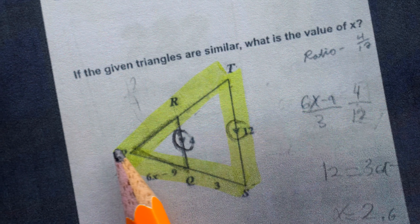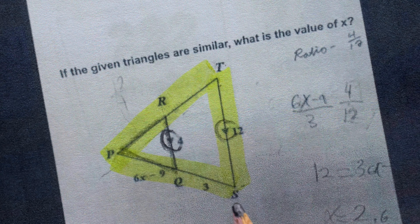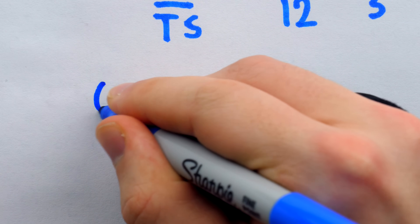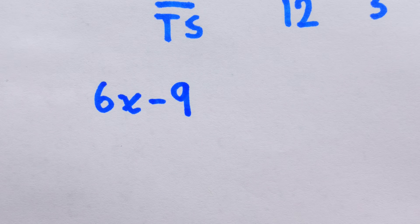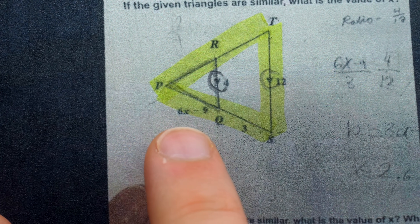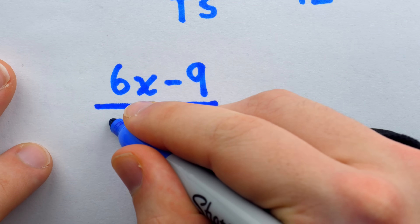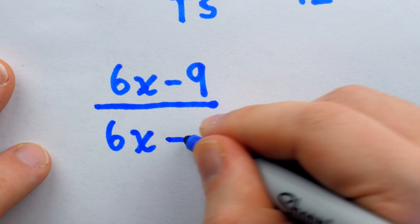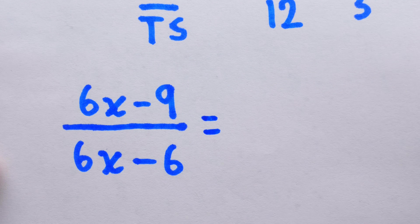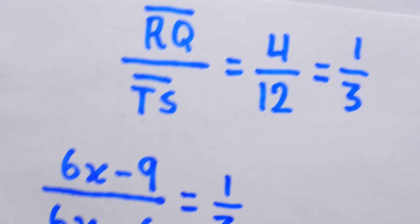In particular, we'll look at side PQ of the small triangle and compare it to side PS of the big triangle. The length of PQ is 6x minus 9. Constructing this new ratio, we have 6x minus 9 in the numerator. We're comparing that to the corresponding side of the larger triangle, PS, which has a length of 6x minus 9 plus 3 — that other part — so 6x minus 9 plus 3, which is the same as 6x minus 6, because negative 9 plus 3 is negative 6. Since it's the ratio of corresponding sides of similar triangles, we know it must equal one-third.